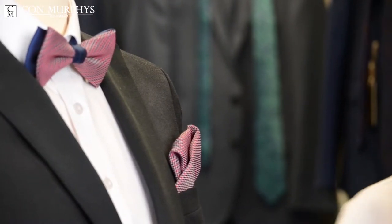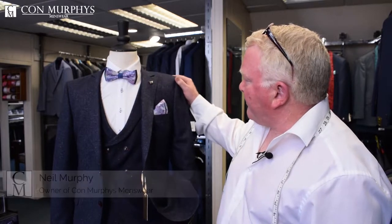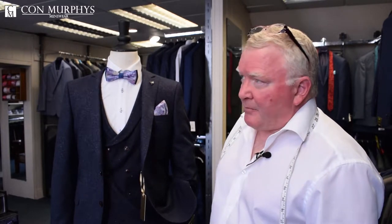At Con Murphy's we offer graduation suits like this one here. It's a tweed three-piece suit — very elegant, double-breasted waistcoat, slim fitting — and that one is available for €269. We have graduation suits available from €150 up to €300, so no matter what budget you have, we can tailor a budget for you.